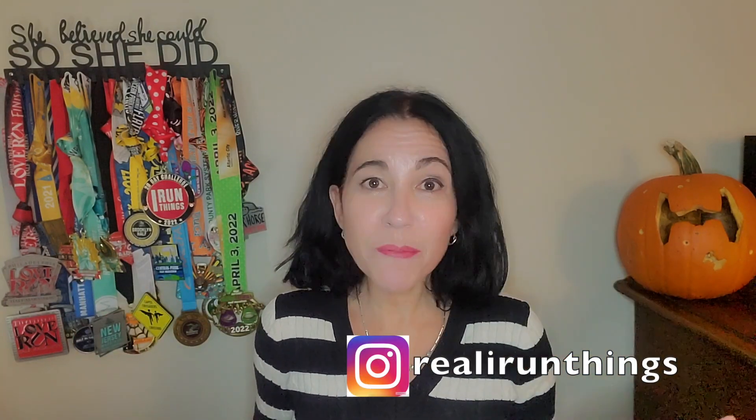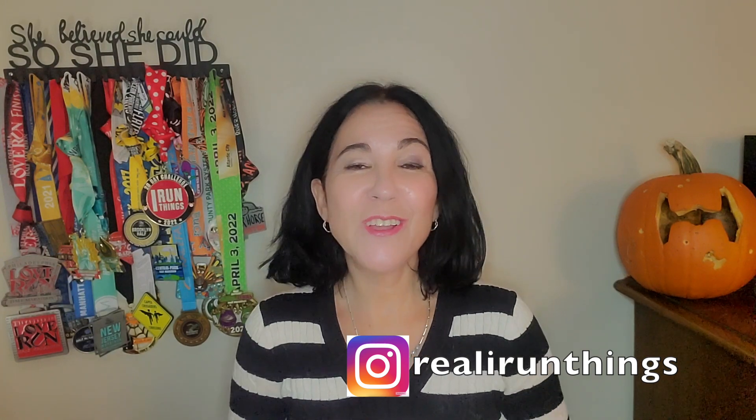Hi guys, welcome to my channel. My name is Susie and this is I Run Things. In this video I'm going to give you a few tips that I wish I had known before I ran the New York City Marathon. Hopefully I'm giving you tips you haven't heard anywhere else. Here are the ones that would have helped me run the marathon with more confidence and more efficiently.